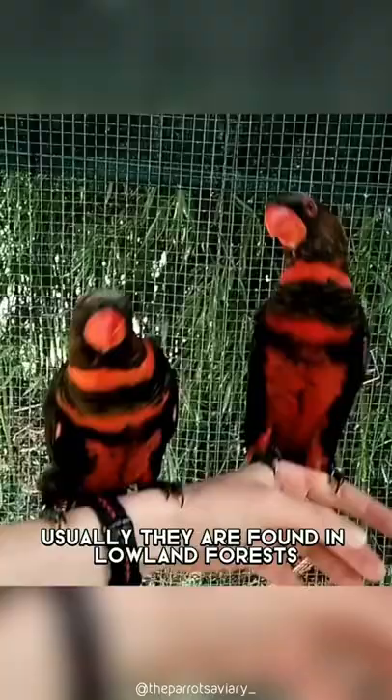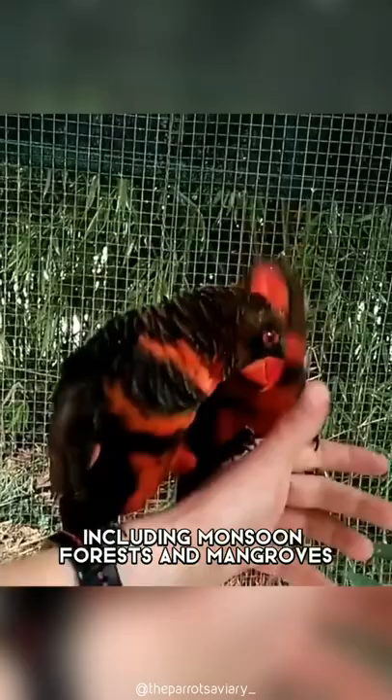Usually, they are found in lowland forests, including monsoon forests and mangroves. This beautiful parrot feeds on flowers, seeds, fruit, pollen, and nectar.